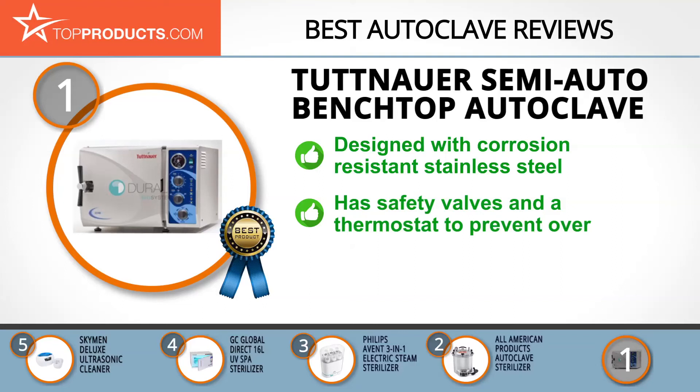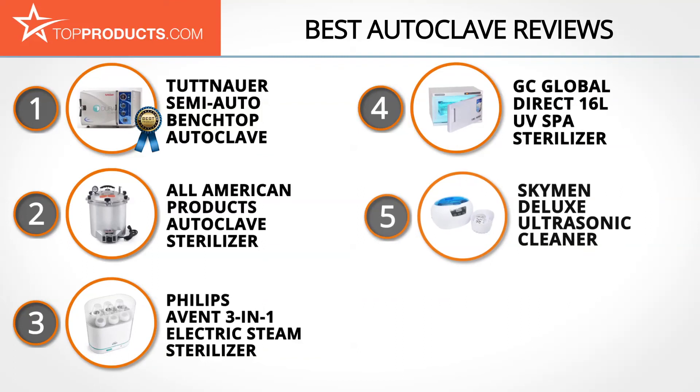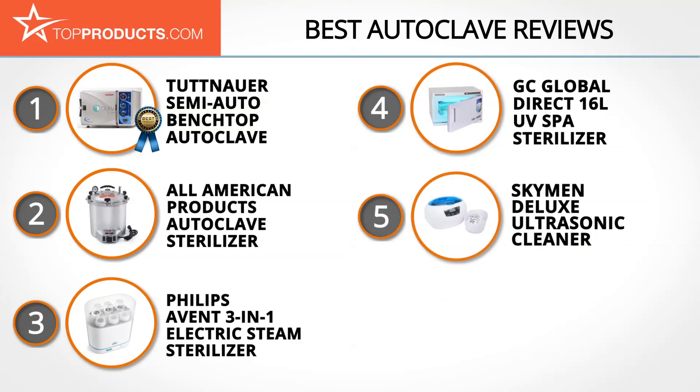The Tuttnauer Semi-Automatic Benchtop Autoclave features a long-lasting 316 Ti-grade stainless steel chamber with corrosion-resistant qualities that guarantee durability. The chamber includes safety valves that discharge once pressure exceeds the optimal limit, and a thermostat feature also helps prevent the chamber from overheating. The only downside is that the autoclave is quite small by design, so it can't sterilize a lot at once, but it still does a great job for its size.